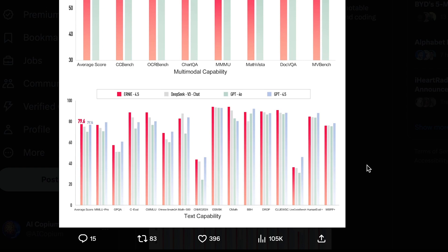The chart also includes GPT-4.0 and DeepSeek V3, and Ernie 4.5 and GPT-4.5 trade wins across different tasks, with DeepSeek V3 also competing closely in some areas. Overall, Ernie 4.5 holds its own against the best models available today, but what truly sets it apart is its cost efficiency.